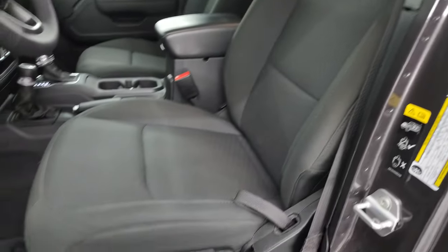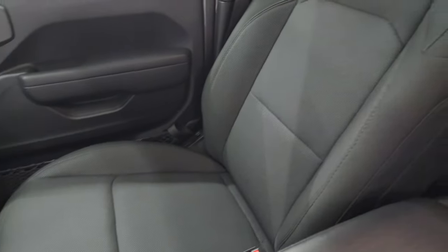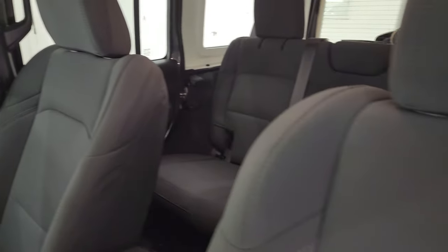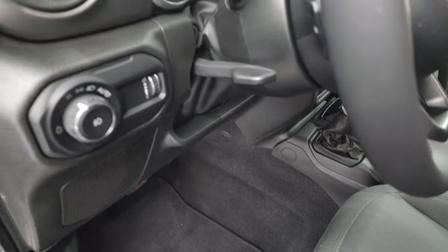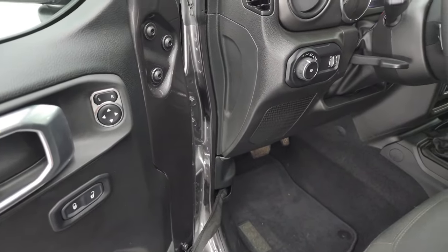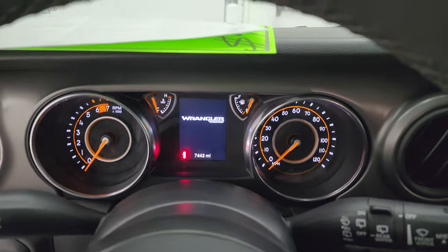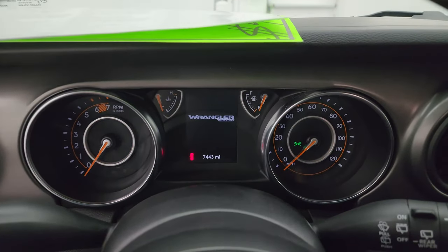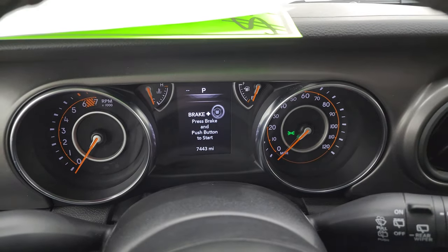Inside, the Sport S package gives you the black cloth bucket seats — no rips or tears, they are in fantastic condition. Driver's seat height adjuster, lumbar support, factory floor mats up front, auto headlamps, power locks, and power mirrors. Hopping inside to check out the miles, the radio, and everything this Jeep has to offer on the interior — you can see this one only has 7,443 miles on it.